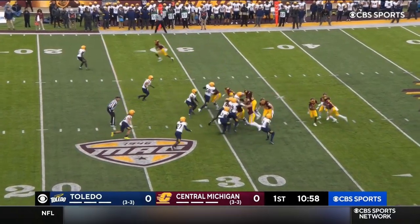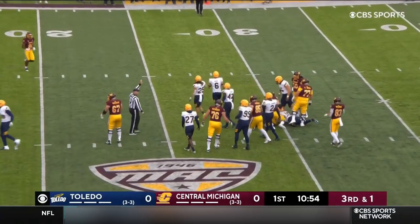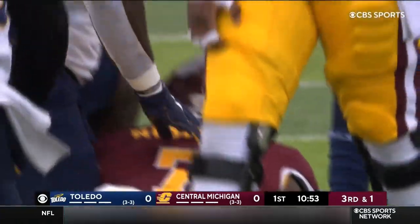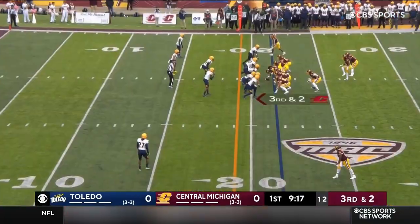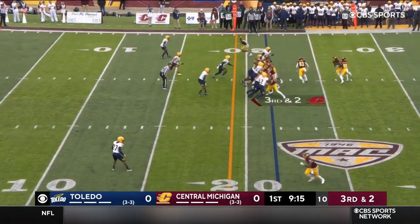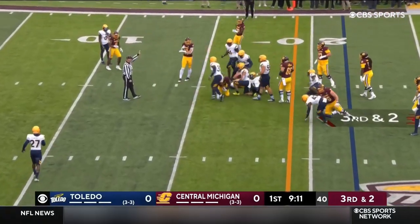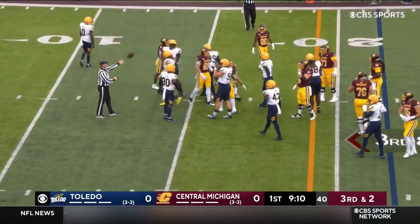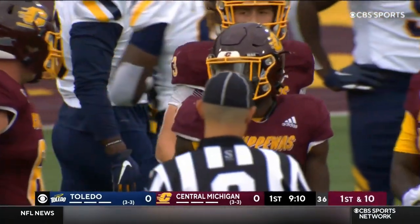Run by Nichols on first down. Nichols gets the carry right up the gut, he has the first down. Picks up a couple. Darius Alexander on the stop for Toledo, getting third manageable. Wildcat with Pimbleton at the quarterback, hands it off to Nichols, who has been the man on this drive. It's another first down for Central Michigan.